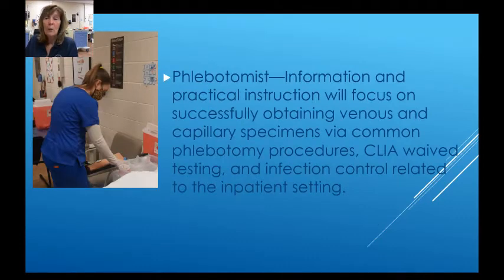The phlebotomist pathway will provide information and practical instruction on successfully obtaining venous and capillary specimens by common phlebotomy procedures, CLIA waived testing, and infection control related to the inpatient setting.